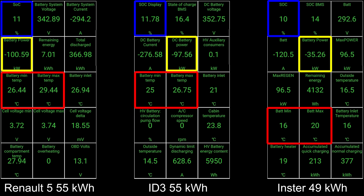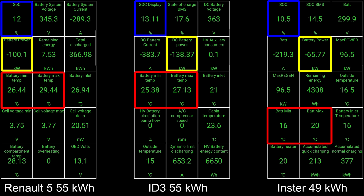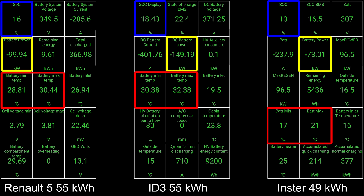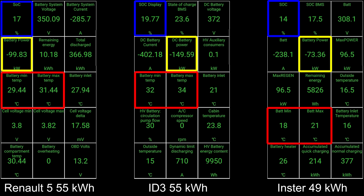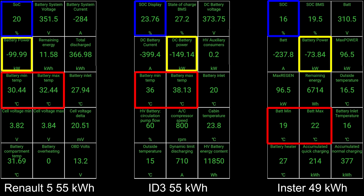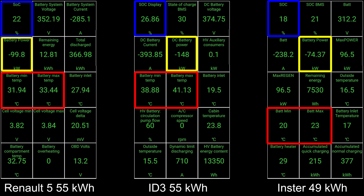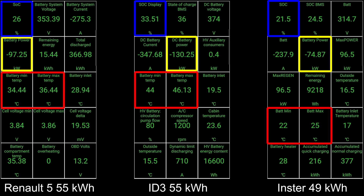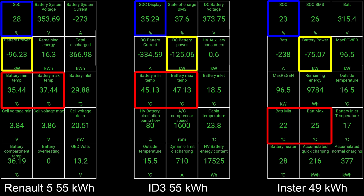I'm going to roll the clip now and see. The Renault 5 hits 100 kilowatt — actually nice and flat in the beginning. The standard charge is slightly off in Car Scanner versus the display. But then ID.3 just charges way faster. And just look at the Insta, how slow it is compared to the ID.3. But actually, the ID.3 gets a nice little lead now.